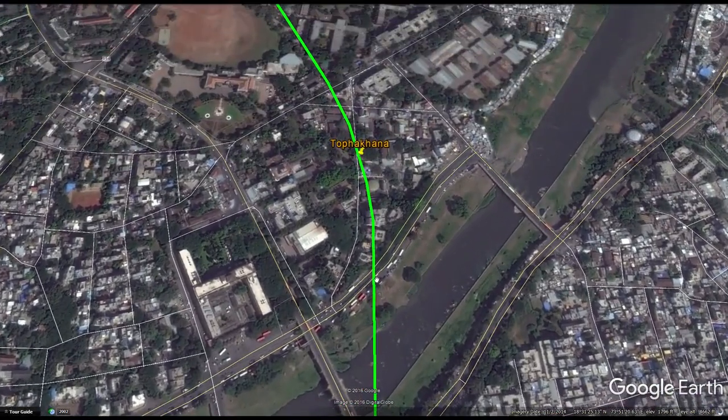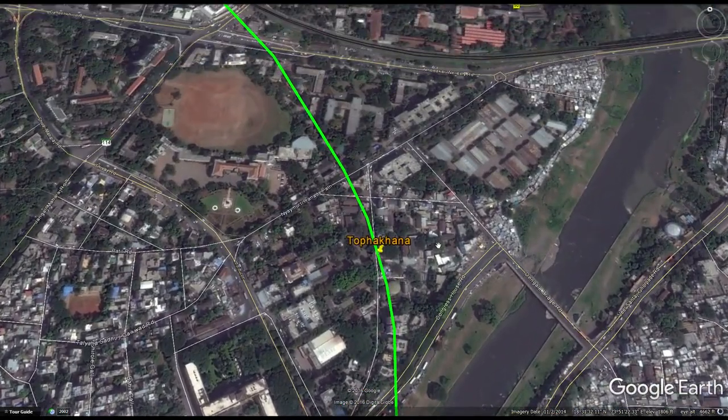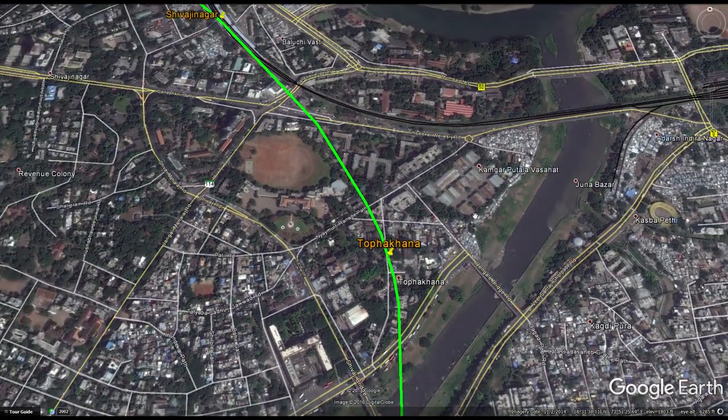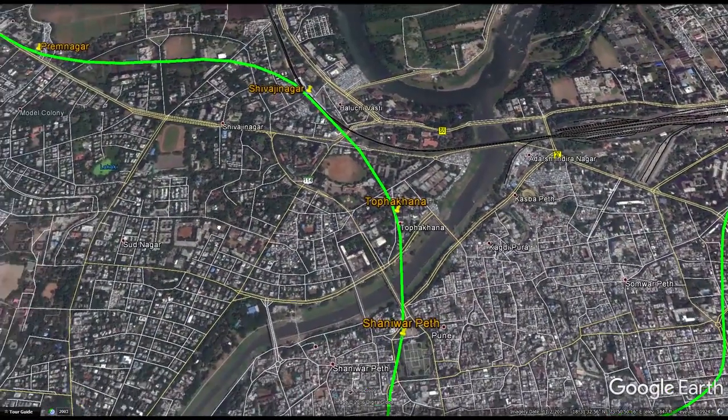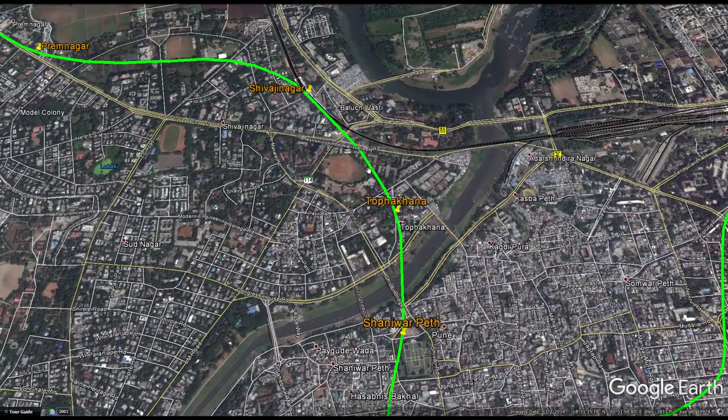After Shanivar Peth the line crosses the Muta River and the next station is Topakhana. Topakhana is a relatively high-end business and factory district. There are some universities along here as well, and it serves a reasonably sized area. This is a pretty wealthy and desirable part of Pune with a mixture of high-end and middle-range residential and some offices. That's why I made a station at Topakhana.